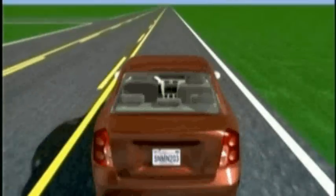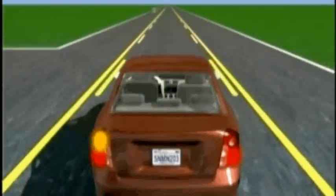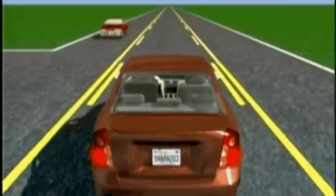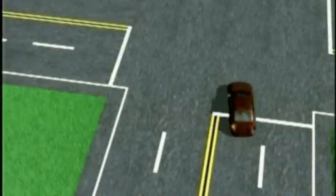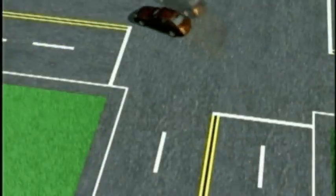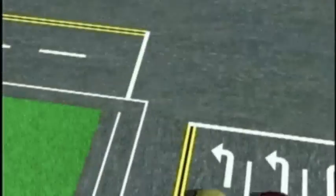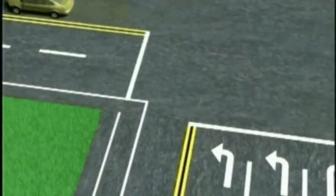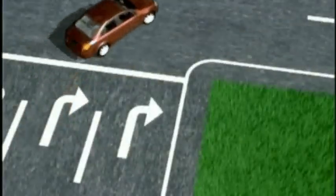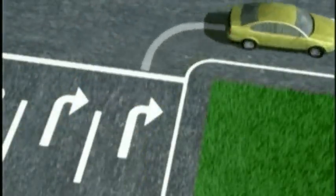On left turns, signal, look over your left shoulder, and move into the left center turn lane first if there is one. Then make your turn when it's safe. If only one lane can turn left in your direction, you can choose any lane to end your turn in. If there are two or more designated turn lanes, then stay in the lane you started in. For right turns, stay in the lane you start in whether there's one or more designated turn lanes.